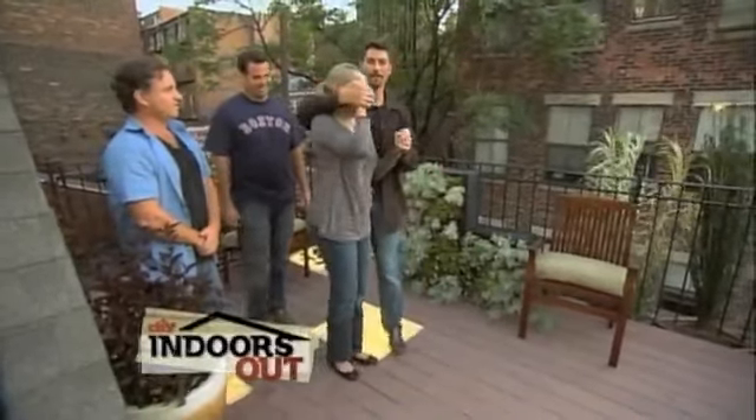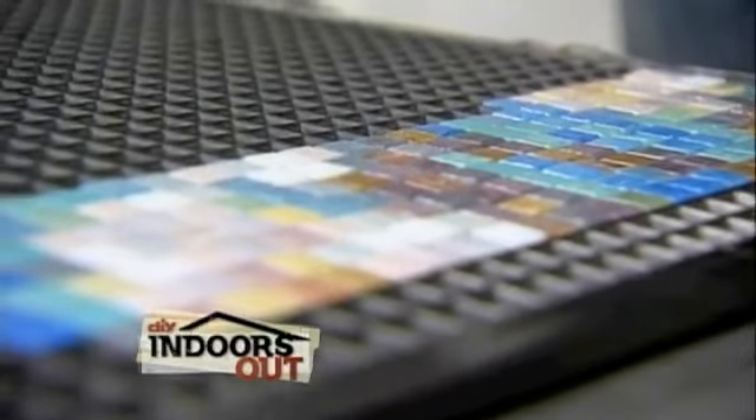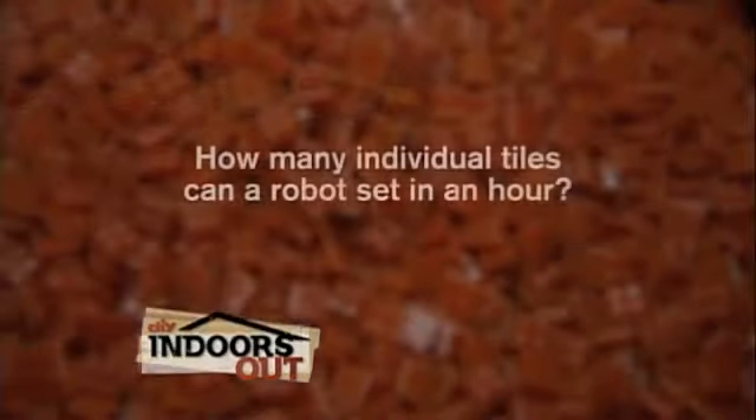Coming up: Maddie finally gets to see her new space. But first — our mosaics are assembled by a one-of-a-kind robot that works much faster than a human. How many individual tiles can the robot set in one hour? A: 500, B: 1,000, or C: 3,000. The answer when Indoors Out continues.